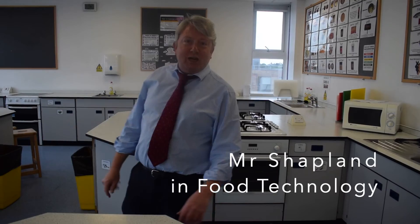Thank you, Mr Shields. My name is Mr Shatland. Welcome to the food room. This is where I'm going to teach you all how to cook delicious nutritional food. It'll build up your repertoire of things you can cook for yourself at home, so that you can make you and your family delicious meals.